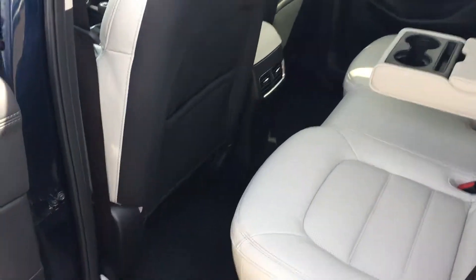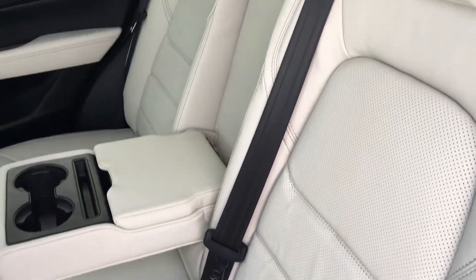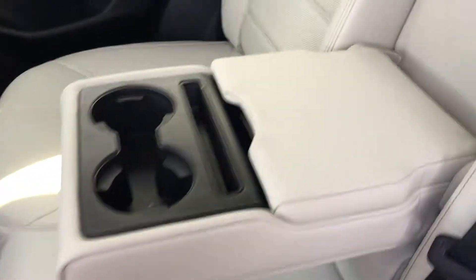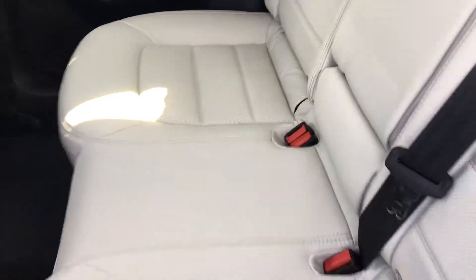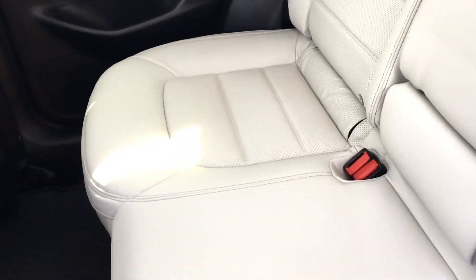Looking in the back of the car, this model comes with a stone leather interior which sets off really nicely against the blue of the car. The centre console comes down to give you two additional cup holders as well as some additional storage, but can go back up quite easily to seat three people. The two outer rear seats do come with ISOFIX, giving you a bit of extra safety for kids in the back.